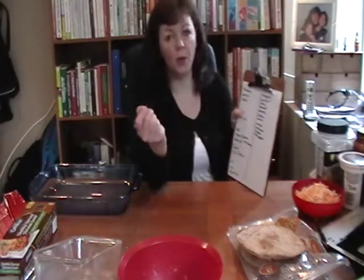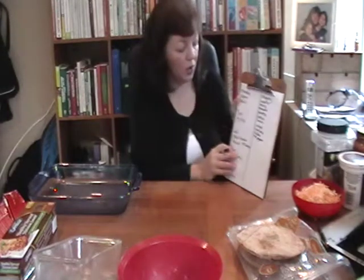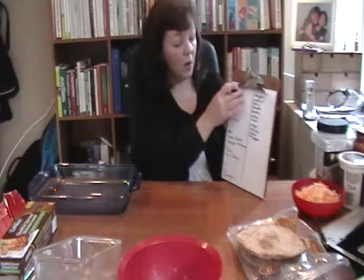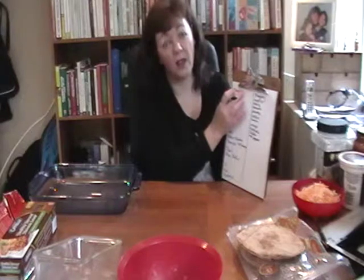So you don't go to the grocery store and walk up and down the aisles thinking, what are we going to eat for dinner this week? You've got your list. You've made this plan on Saturday and Sunday, you've got it all sorted out. What I always recommend is that you make enough on one day to have for lunch the next day.